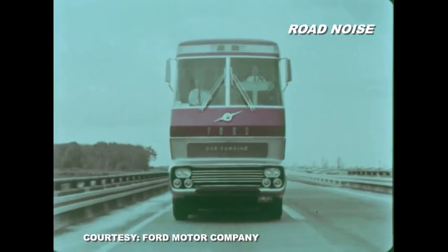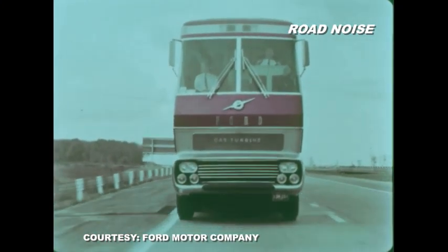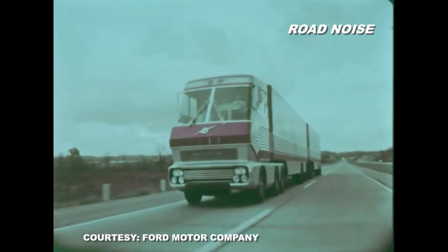Big Red was also aerodynamic — some 30% better than trucks of traditional design of the era. The goal was improved fuel economy. The cab had a separate suspension that floated independently from the tractor chassis, helping the ride.